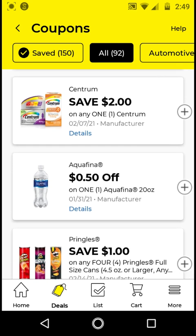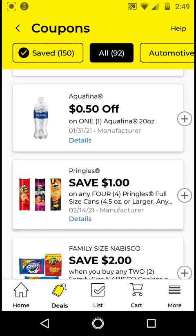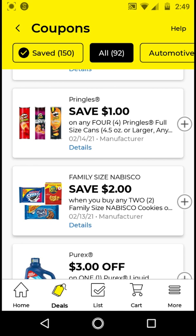The Centrum — I will not be clipping because I have a Herobite coupon clipped. The Aquafina — these are $1.50; with this $0.50 off digital it'll be $1, but I will not be clipping this one. The Pringles — these are $3 for four, so since this coupon is $1 off four, you have to get four of them. Plus one extra at $1.55, it'll be $5.55. With this $1 off four digital, it'll be $4.55 for four of them. Go ahead and clip this one.